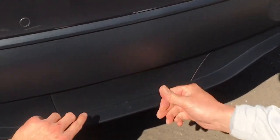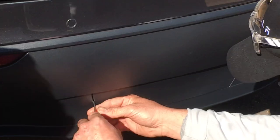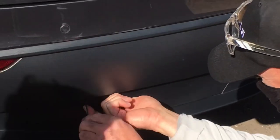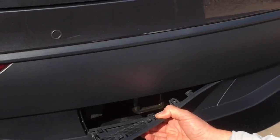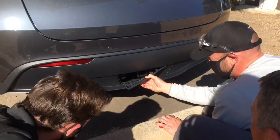You guys haven't done it before, huh? No, we have. It's just hard to come out and hard to get in, so it's not the easiest process. I want to verify the tow hitch is there. Yeah, it's there. There you go. Okay, I see it. So there's the tow hitch. You want us to pop it back on? Yeah. Thanks, guys. It's got a side panel on the top.